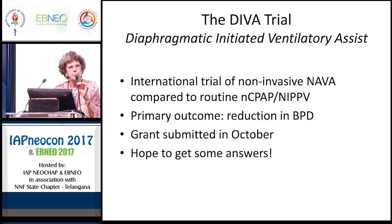Dr. Kirpalani is leading a trial that hopefully will show whether NAVA is the way to go. We call it the DIVA trial — Diaphragmatic Initiated Ventilatory Assist. This is an international trial of non-invasive NAVA compared to routine CPAP or NIPPV, with a primary outcome of reduction in BPD. The grant has been submitted, so think good thoughts — we need a lot of money — and hopefully we will be able to come back in a few years and let you know if this form of ventilation is going to be useful.